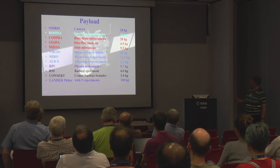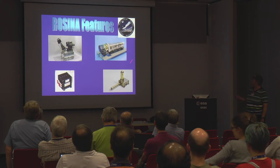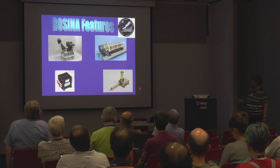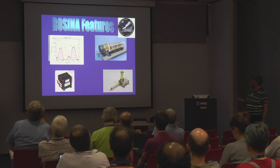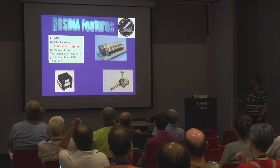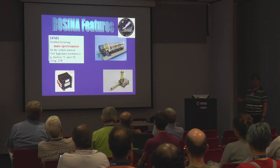ROSINA stands for Rosetta Orbiter Spectrometer for Ion and Neutral Analysis. It has three sensors: DFMS and RTOF — two mass spectrometers for the volatile part of the coma — and COPS for total density and ram pressure. DFMS is the double-focusing mass spectrometer, our workhorse throughout the mission. It has very high mass resolution — at least for a space instrument — and is the only instrument with this mass resolution ever flown.